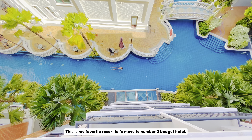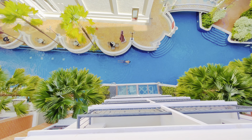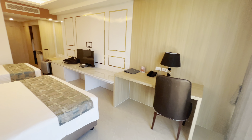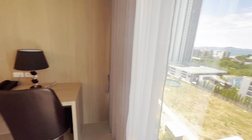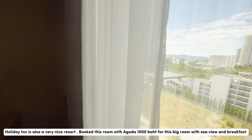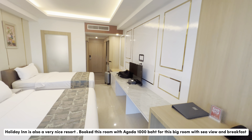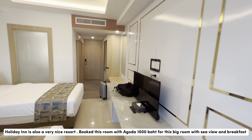Let's move to Number 2 Budget Hotel. Holiday Inn Pattaya is also a very nice resort. Book this room with Agoda for 1000 baht — big room with sea view and breakfast.